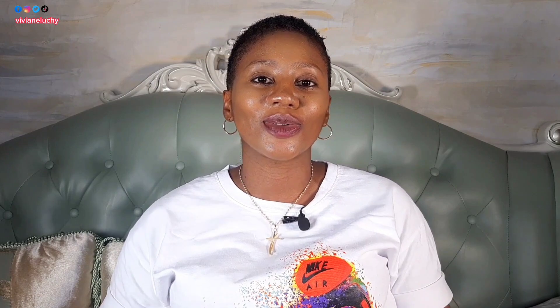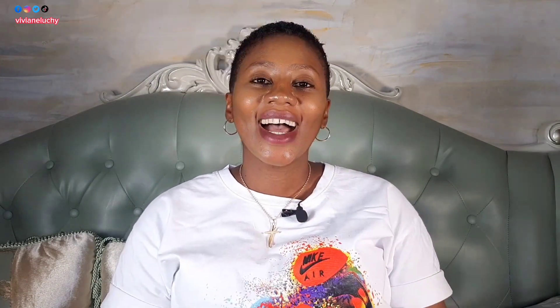That is all for today. If you find this video interesting, please like the video and leave a comment. If it's your first time here, I would love for you to subscribe so you don't miss anything. I appreciate you all — love you guys, thank you!